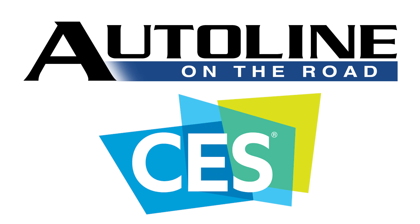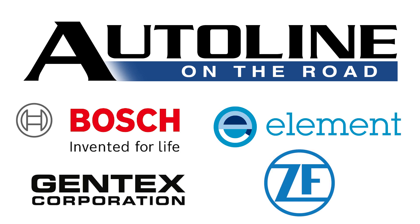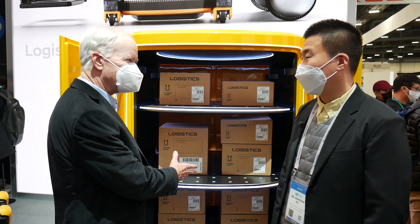Auto Line on the Road from CES 2022 is brought to you by Magna. Dr. Hung Kyun Ko is a senior research engineer in robotics with Hyundai, and you have this very interesting robot here.